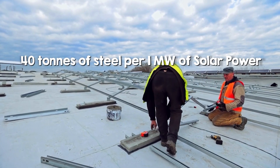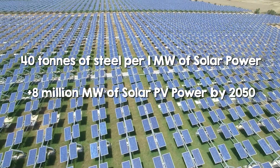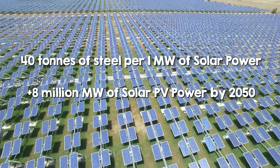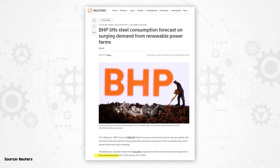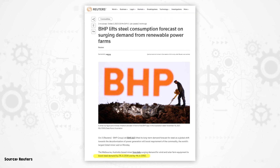We're going to need to add 8 million megawatts of solar photovoltaic by 2050. The extra steel needed for just those two renewable energy technologies is forecast by BP to increase global steel demand by 2% in 2030 and by 4% in 2050.